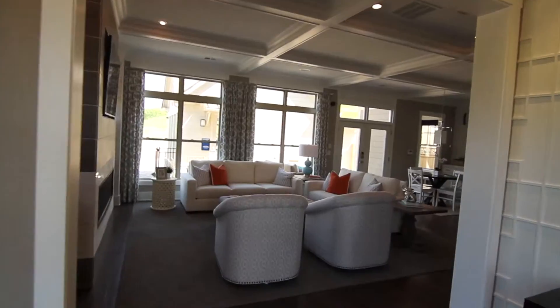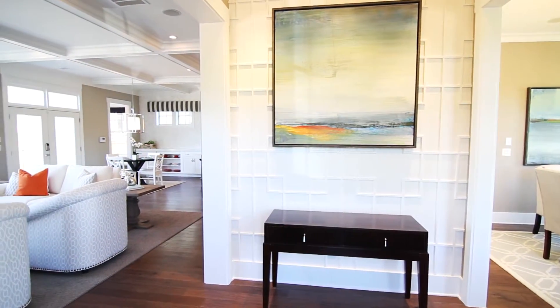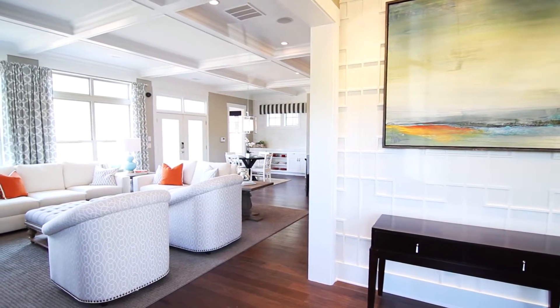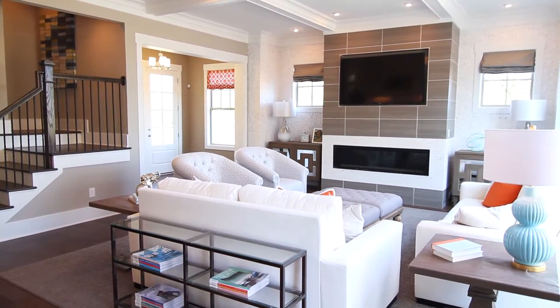As you step inside, you'll immediately notice the unique architectural details and spacious feel, flooded with natural light from large floor-to-ceiling windows. The great room is an inviting spot to gather, with its beautifully detailed tile fireplace wall.